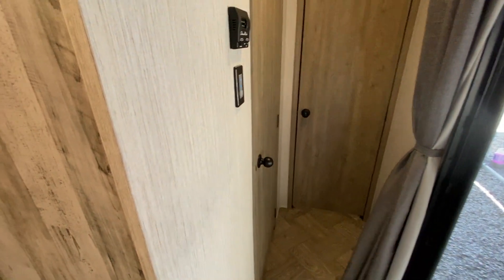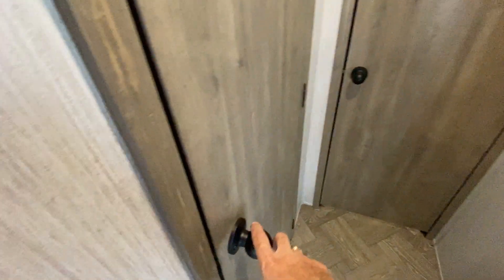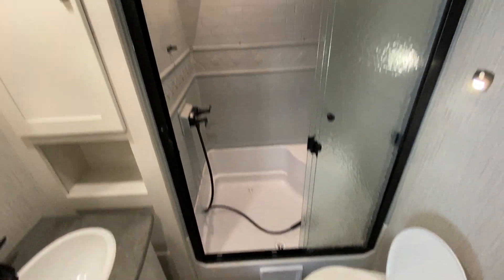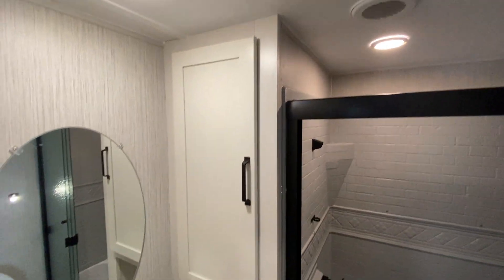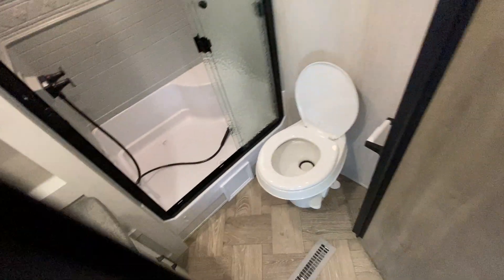You have a hallway with two doors. Inside this first door there's a pretty nice restroom with a nice glass-enclosed shower, medicine cabinet, sink, and vanity.